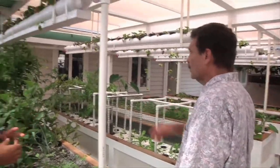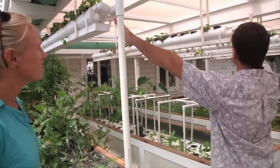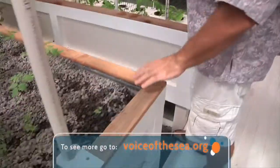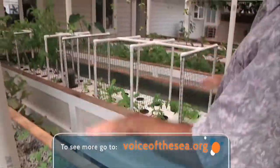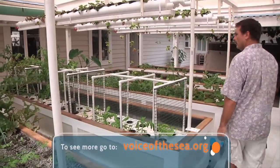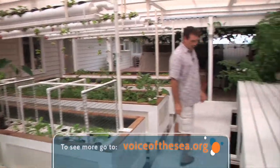Can you just tell by walking out here that everything is functioning properly? I can just look at the plants. If there's too much flow, these will overflow. If there's not enough flow, these won't cycle — they won't go up and down. It's pretty easy. I spend about five minutes a day out here, and that's enough to take care of all the maintenance.